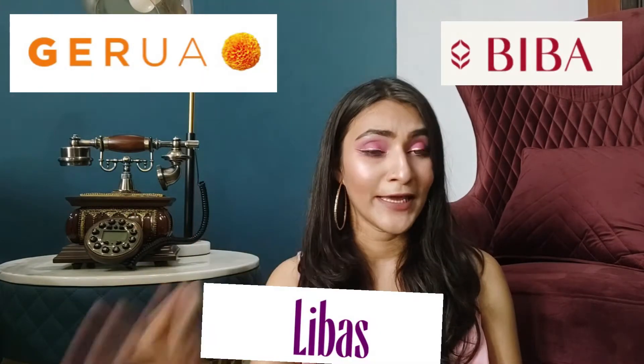In today's video I'm going to show you shirts that I purchased from wholesale. I bought all the online brands available like Libas, Biba, and Gerua — all these brands — and I got the cheapest price available. I will mention details about where I purchased, whether online order is available, single piece or not, and the shopkeeper's name so you can directly contact them. I got a bunch of clothes — like 9-10 pieces.